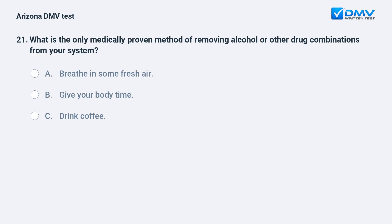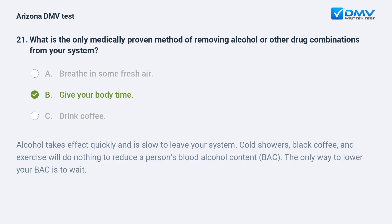What is the only medically proven method of removing alcohol or other drug combinations from your system? A. Breathe in some fresh air. B. Give your body time. C. Drink coffee. B. Give your body time. Alcohol takes effect quickly and is slow to leave your system. Cold showers, black coffee, and exercise will do nothing to reduce a person's blood alcohol content. The only way to lower your BAC is to wait.